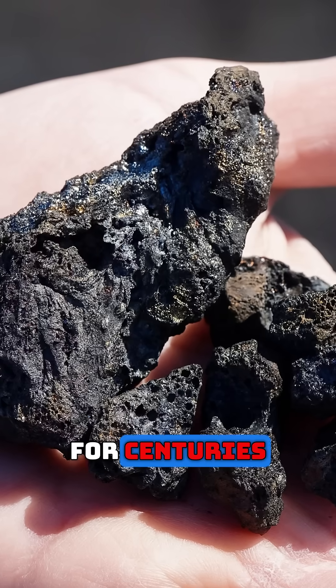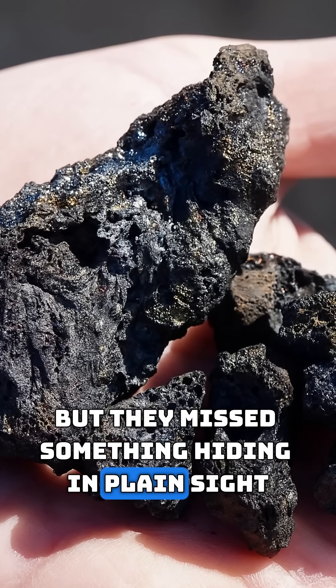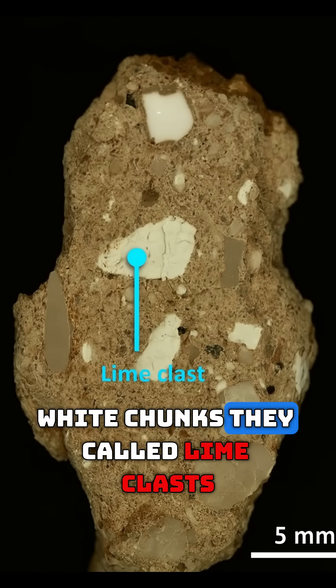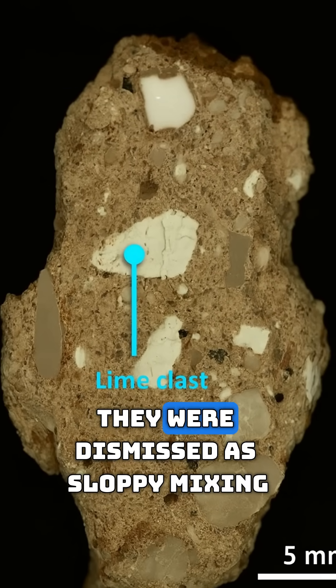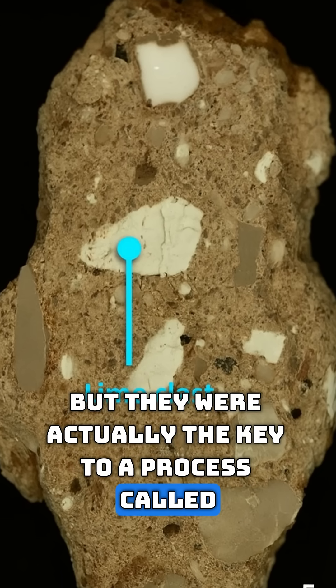For centuries, scientists thought the secret was just volcanic ash, but they missed something hiding in plain sight. MIT researchers found tiny white chunks they called lime clasts. They were dismissed as sloppy mixing, but they were actually the key to a process called hot mixing.